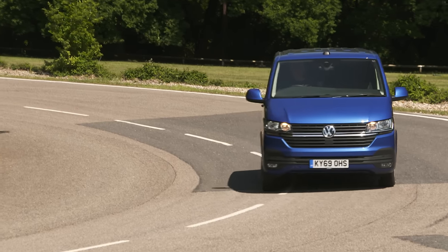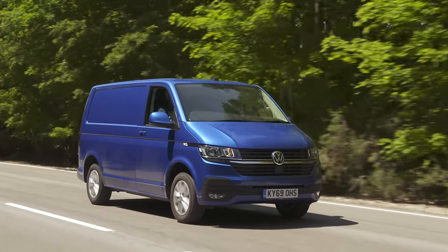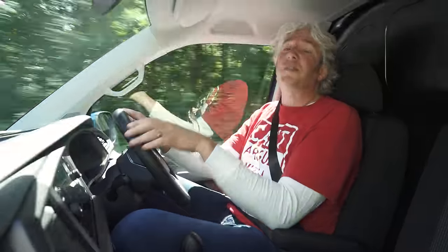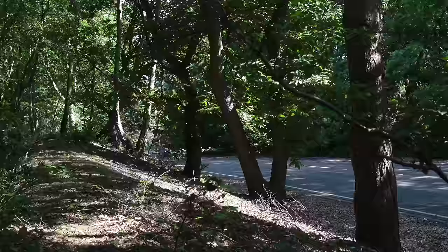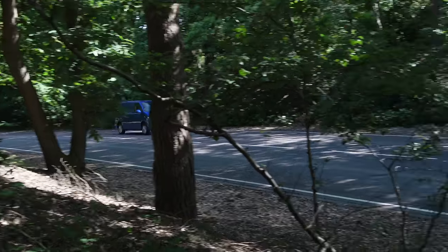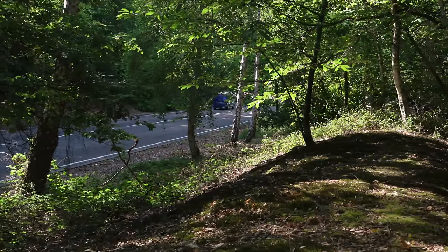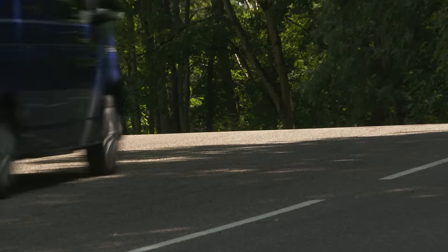The Transporter now has electromechanical steering, and that's had a real effect on the way the van drives. Where the previous setup felt overly light and a bit floaty, this new setup feels far more precise. That really helps with straight-line stability, but also the confidence in manoeuvring and cornering. In fact, like the bigger Crafter, the Transporter T6.1 disguises its size really well.